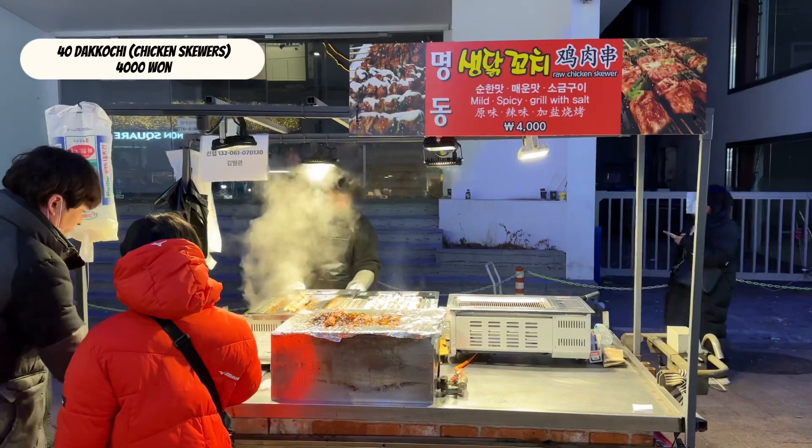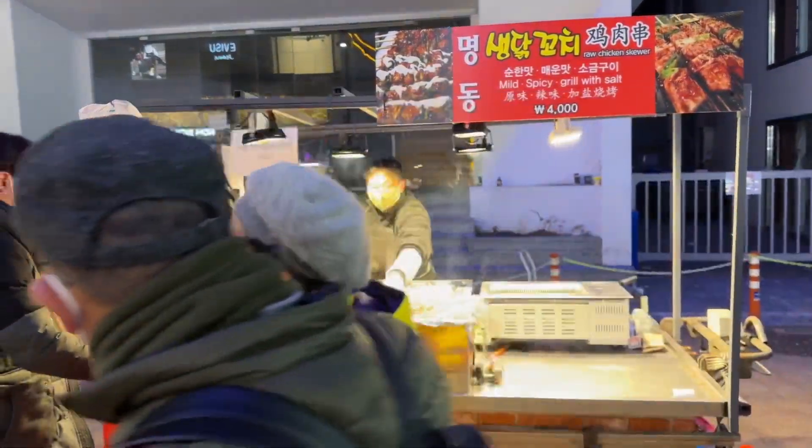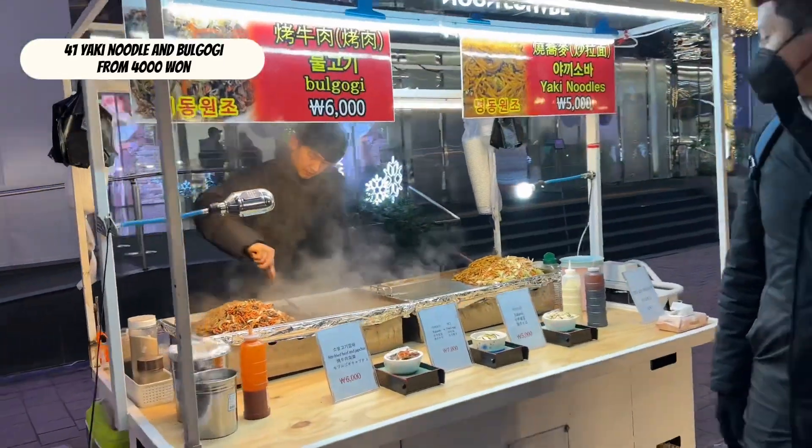Dak-kkochi is a chicken and scallion skewer. Yaki noodles and bulgogi.